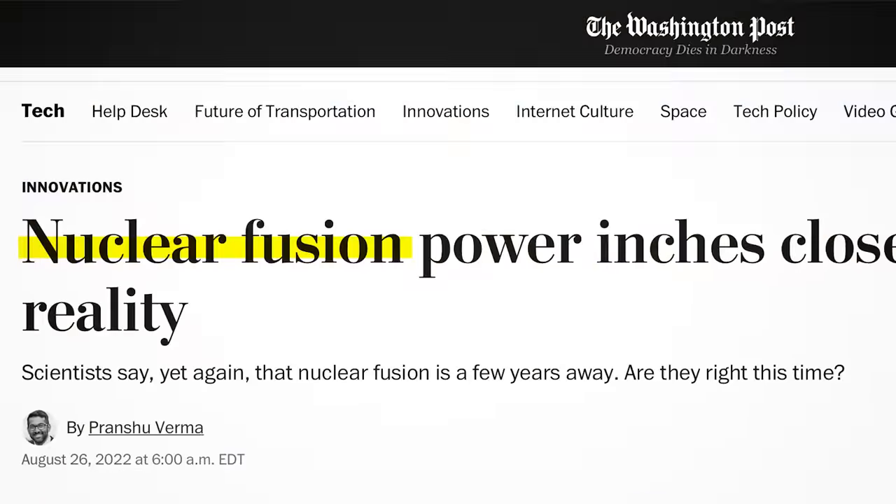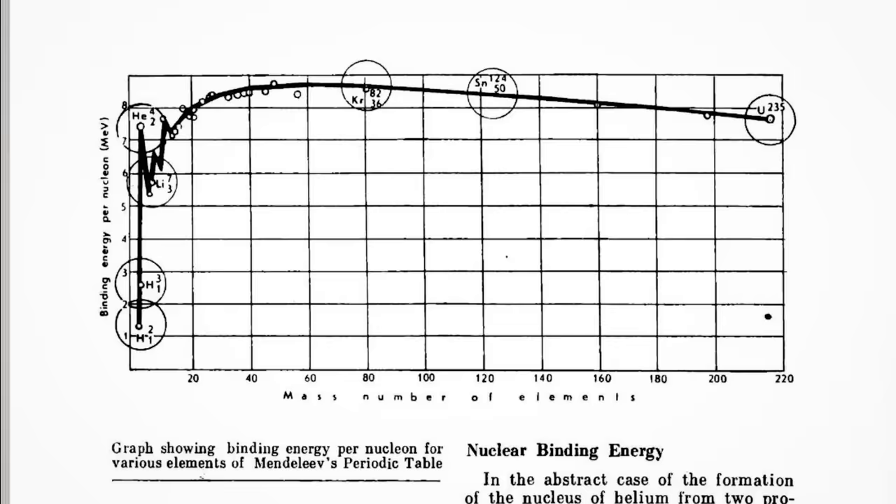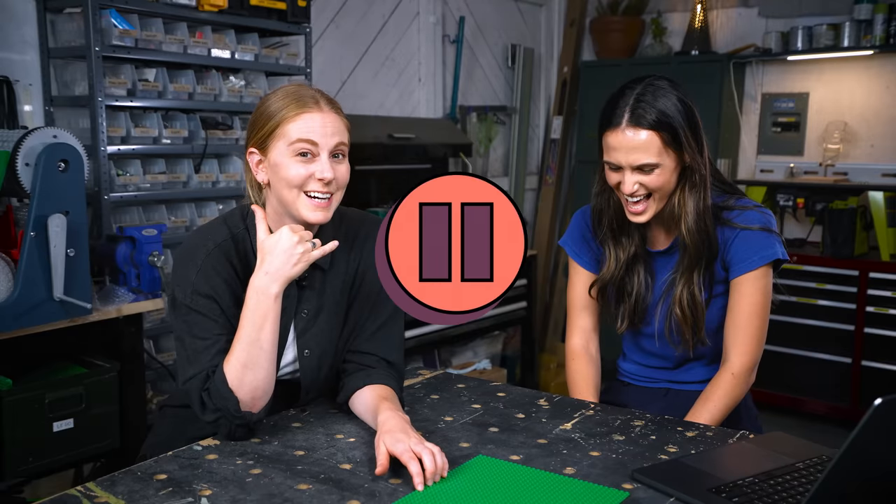I'm rolling over here. She calls me and is like, can you do a fusion? Can we build a fusion reactor in your workshop? I have a story for you. So over the past few months, I've been trying to build a nuclear fusion reactor. This is a real thing that you can do, I promise.